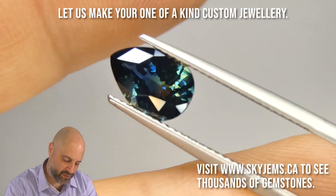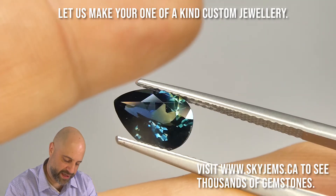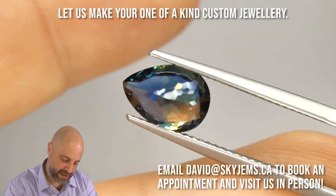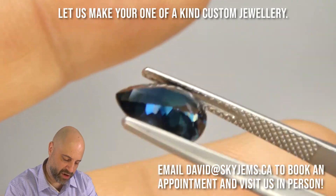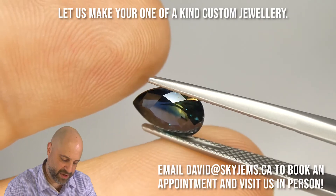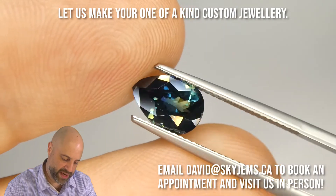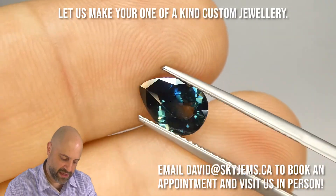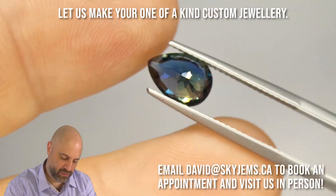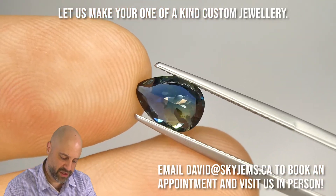Look at this stone — beautiful. For those of you who I know are not going to get a chance to make it in, take a look at this. You can see from the back it's bicolor — people call it party color. And from the front, they come together and give us that beautiful teal blue, teal green, greenish blue. Lovely piece. Look at that. How beautiful is that? Just gorgeous.